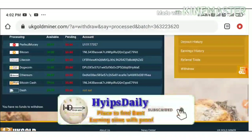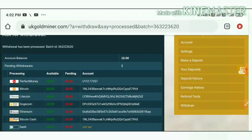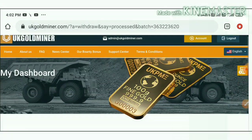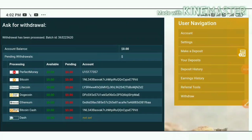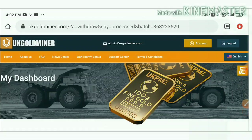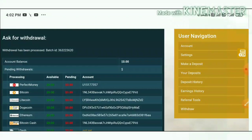My withdrawal was processed successfully. You can see I received a batch ID — this batch ID confirms the site is paying. You can also see the pending withdrawal session is zero. This payment proof confirms the site is paying, so no need to worry about the site's status. If you are interested in investing, use the link in our description. Only invest what you can afford to lose.